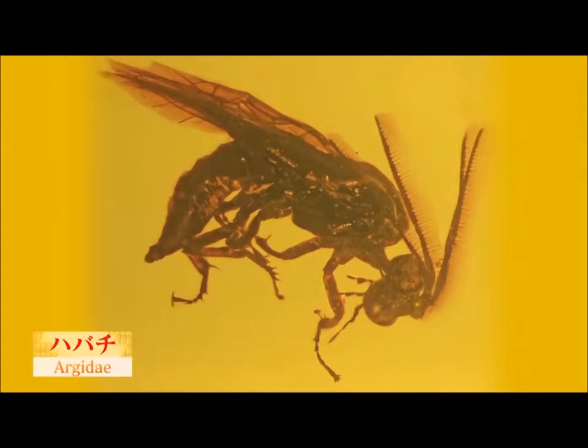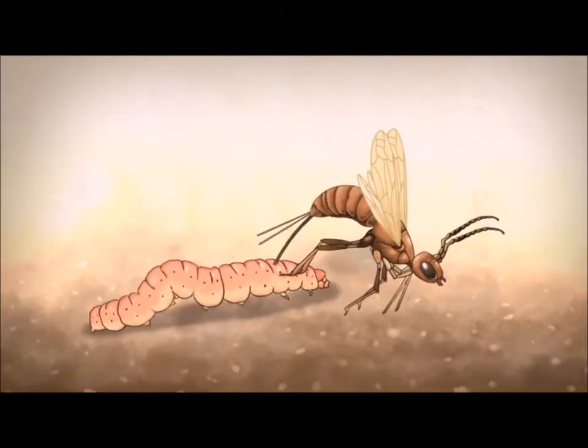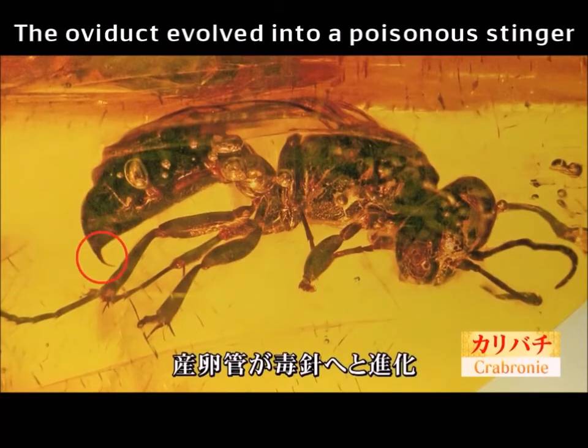Later, bees that spawned on insects appeared. Newborn larvae ate worms. Eventually, bees began to hunt insects that fed on their larvae. Surprisingly, the oviduct evolved into a poisonous stinger.